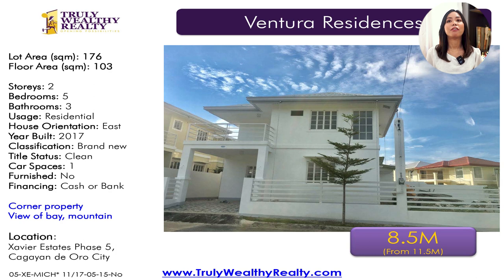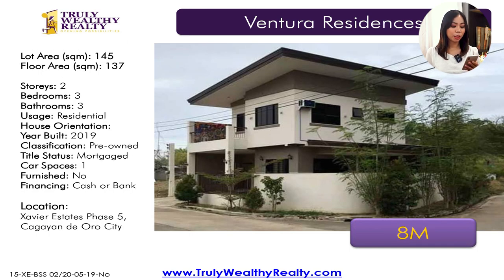We also have Ventura Residences. There's a house available — a corner lot property in Ventura at 8.5 million. It has a lot area of 176 square meters, floor area of 103 square meters, five bedrooms, three toilet and baths, one car parking space. And then another corner lot in Ventura at 8 million with a lot area of 145 square meters, floor area of 137 square meters, three bedrooms, three toilet and baths, one car parking.